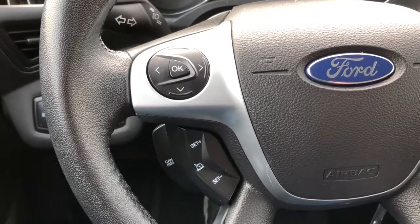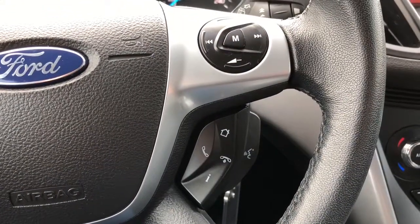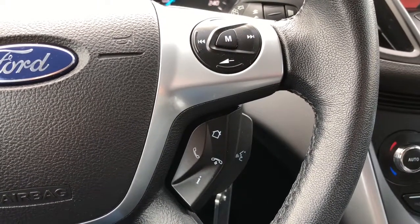Down to the left of your wheel you do have your cruise controls, and then over to the right you do have your media controls so you can keep your eyes on the road and your hands on the wheel.